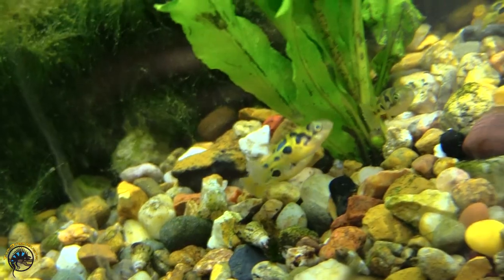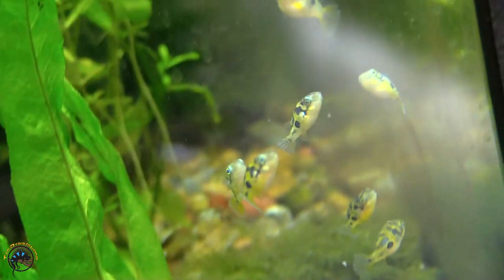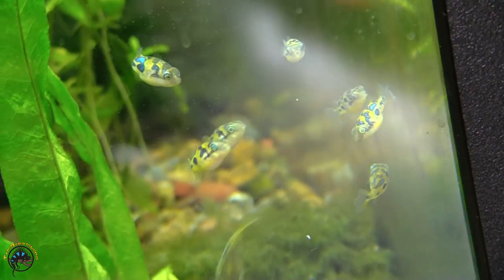And then we got in a ton of Pea Puffers, so all you people who've been waiting on Pea Puffers, they're back again — come get them. I think that's it, so come buy some fish!